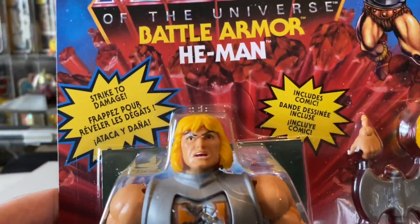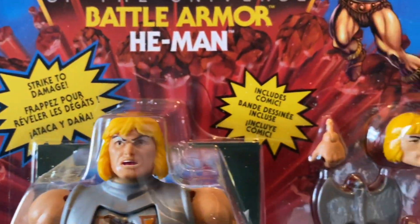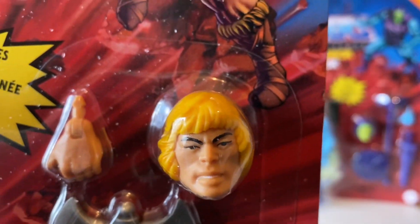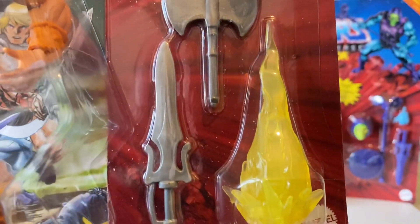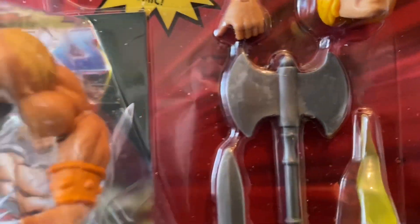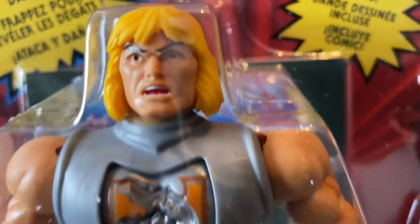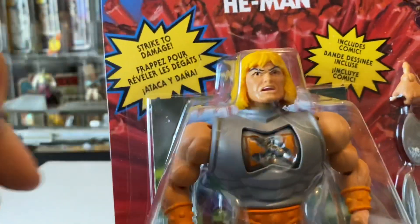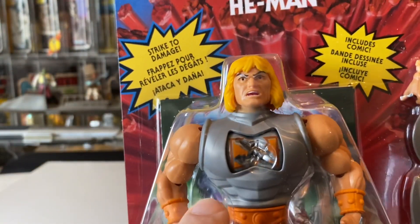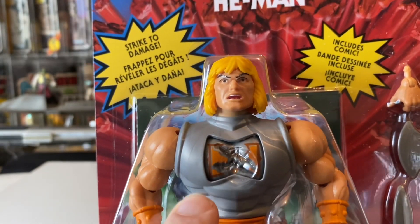I didn't pick up the Origins He-Man because I wanted this — I knew this would be cooler. You get the original He-Man head, extra hand, the sword, flames you can put over the sword, and a nice battle axe. He's got a kind of open mouth. There are supposed to be different versions — there's a newer version, but this must be the original. The silver is matte on this one, but there's also a shiny gloss version.